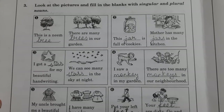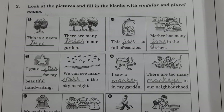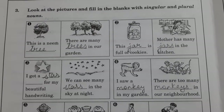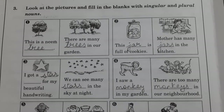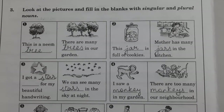Good morning, dear kids. Welcome to your English grammar class. Dear students, today we will do book work from page number 32. As in the earlier video, I told you that you have to do page number 31 as your homework. So, let's start today's classwork.